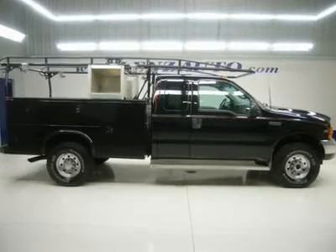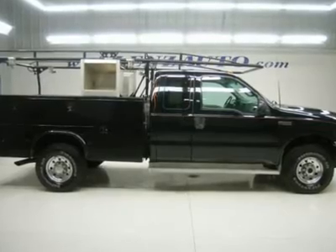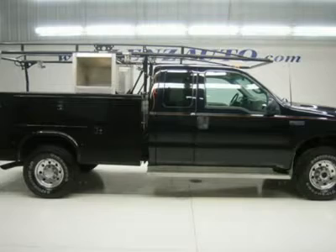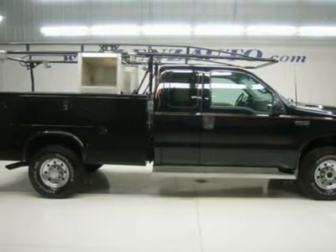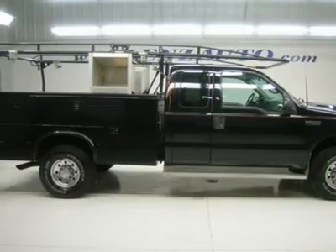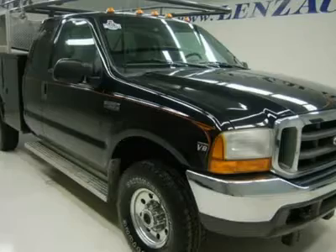One owner, clean Carfax. 7.3 liter Power Stroke diesel. Super cab extended cab 4-door. Long box utility box with 6 storage boxes and a ladder rack. 8 foot by 3 foot, 1 and a half inch box space. Automatic transmission. 4x4 shifter on the floor, 4-wheel drive.